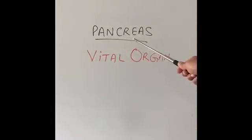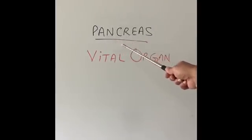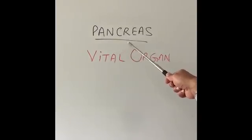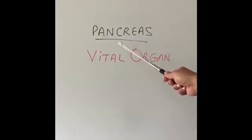Today I'm going to talk about the anatomy of the pancreas and what it does in our body. In the next few videos, we'll talk about the diseases that commonly affect the pancreas.